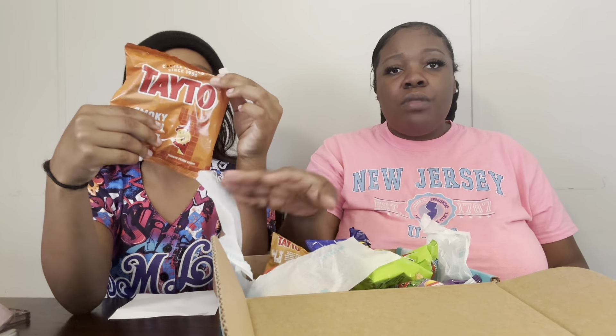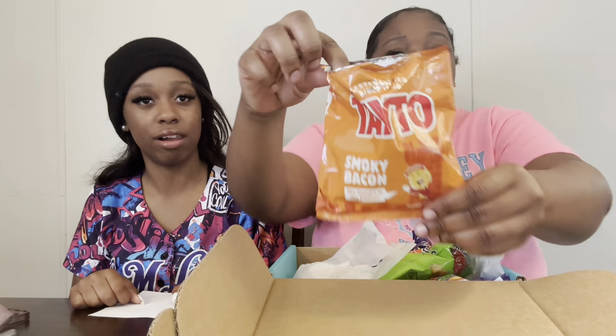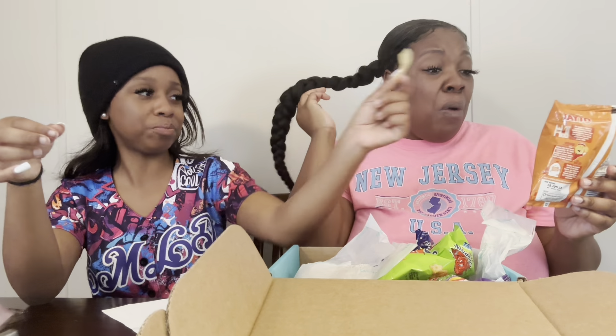This is Tato Smoky Bacon flavor chip. Tato must be the name brand - like all these brands and stuff. Show them the bag. Smoky Bacon - I ain't a fan of bacon. It doesn't smell like bacon. If you like bacon you'll like them, but I like bacon and I don't like them. I'll give it a two.